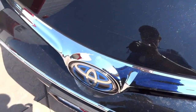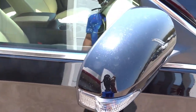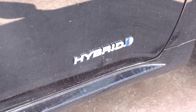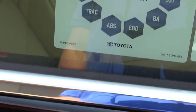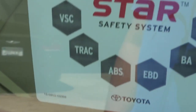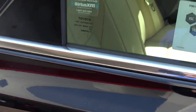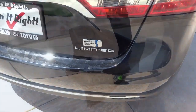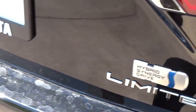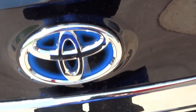Blue Toyota Medallion for Hybrid. Turn signal mirrors. Unique Hybrid badging. Equipped with the Star Safety System, which is included in the suspension — or specifically the brakes. Sirius XM all-access package included with this car, radio antenna up top, unique Avalon styling with the Hybrid Synergy Drive, and another blue Toyota Medallion for the Hybrid.